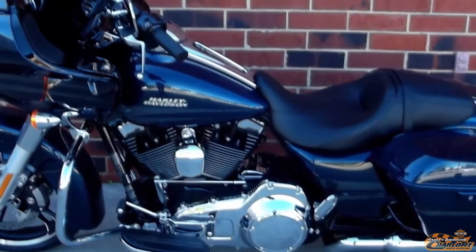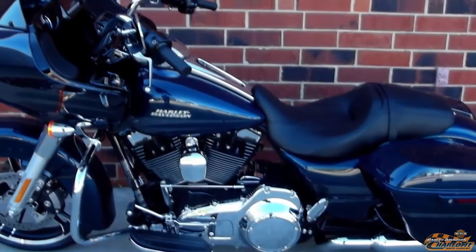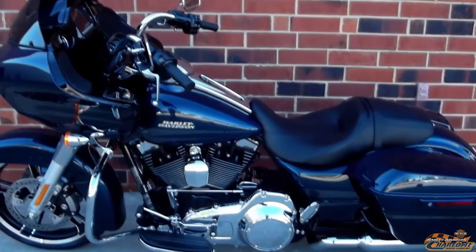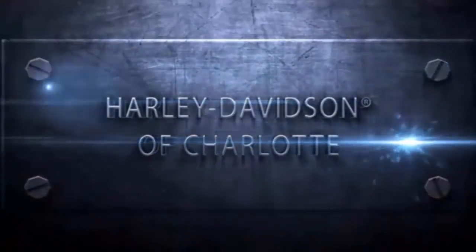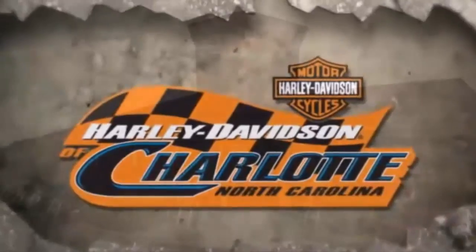This Harley-Davidson Road Glide Special is for sale at your Harley dealer — Harley-Davidson of Charlotte, located on Independence Boulevard in Matthews.